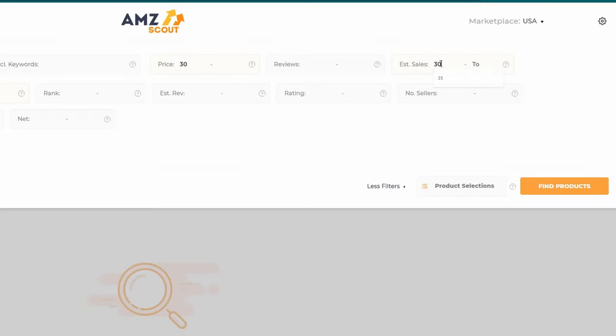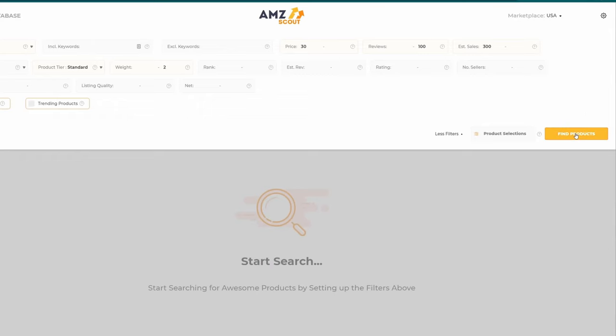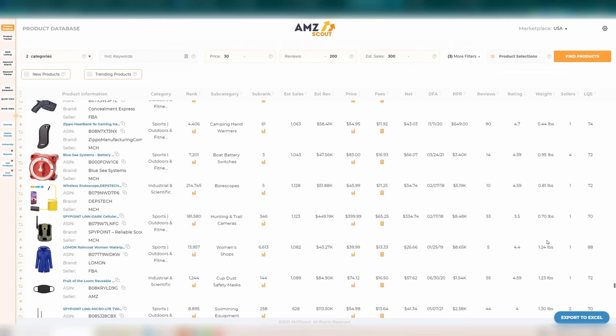I wanted a product that sold at least 300 times per month, so I set the minimum sales per month to 300. At the same time I only wanted to see listings with less than 100 reviews — that tells me customers appreciate product design, not just review count. They're buying based on what the product actually is, its features, its design — things I can change. But I can't suddenly add reviews to a new listing. I moved through results looking only for products where I could develop, bundle, or be creative with the product further.